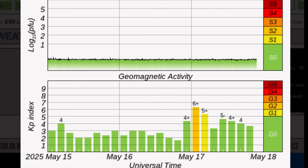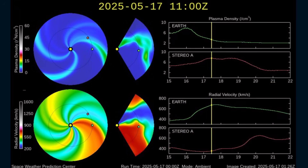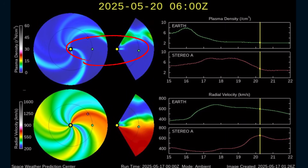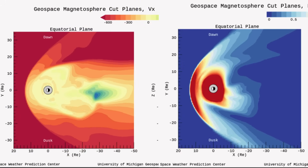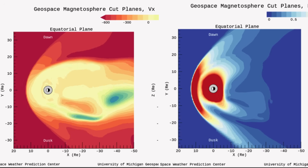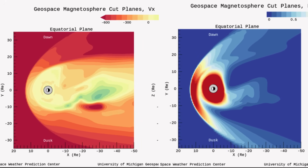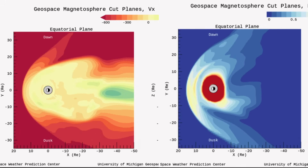Proton flux is low. Geomagnetic activity hopped up to a KP6 the instant that we were impacted by the coronal hole wind stream, visualized here in the lower models showing the velocity of the solar winds affecting our planet. No new CMEs to talk about — just coronal holes. Here is a look at our planet being bombarded by the solar winds, showing our magnetic field. Left-hand side showing the wind speeds — darker the reds, faster the wind speed. Right-hand side showing the pressure our planet is going through during this space weather event.